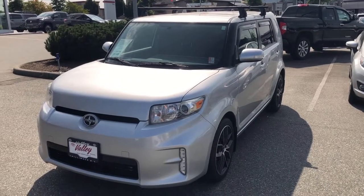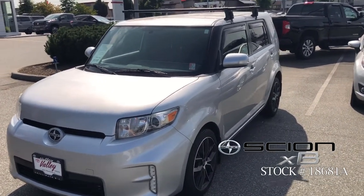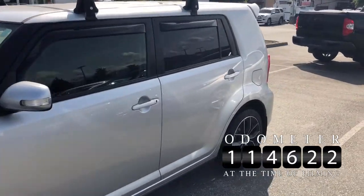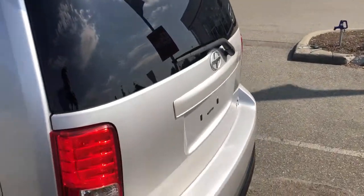Hello and welcome to ValleyToyota.ca. If you're having a look at a 2014 Scion XB, stock number 18681A. This car has 114,600 kilometers on it and the previous owner had done a few things including added Momo aftermarket wheels, the roof rack, side window visors, and a spoiler on this unit.